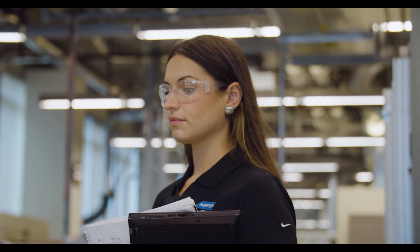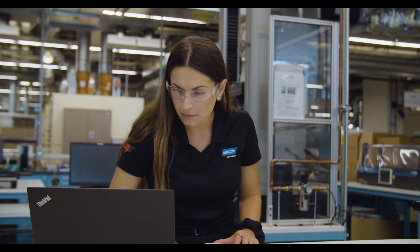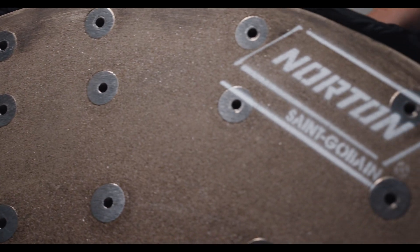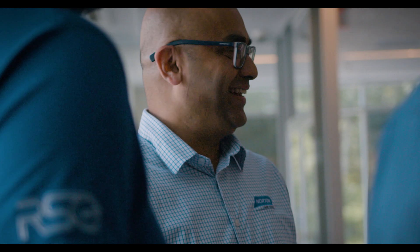Whether it's by cutting down their cycle time — giving you more capacity on that machine with workers that can do more things at once — or whether it's saving wheel life and enabling customers to purchase fewer wheels every year. Customers are looking for energy efficient solutions. They want to reduce the time and energy they spend on creating their own products. Quantum Prime is able to cut the time required for grinding. There is an environmental impact because of that, and there is a bottom line impact for the customers.